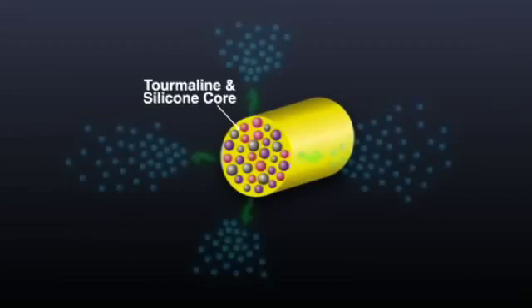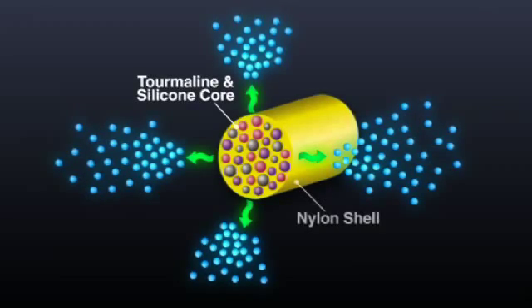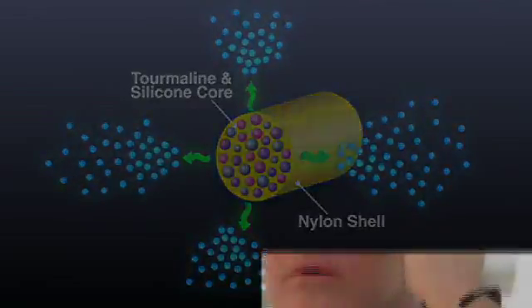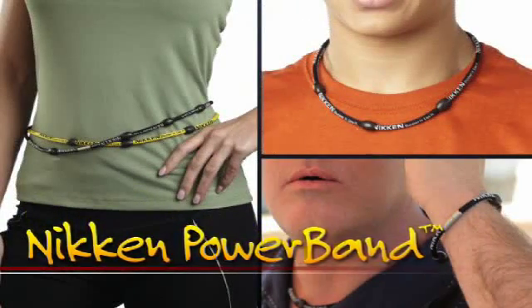The composite tourmaline and silicone core is soft yet durable. The nylon outer shell is breathable and wicks away perspiration. Power Band from Niken — as active as you want to be.